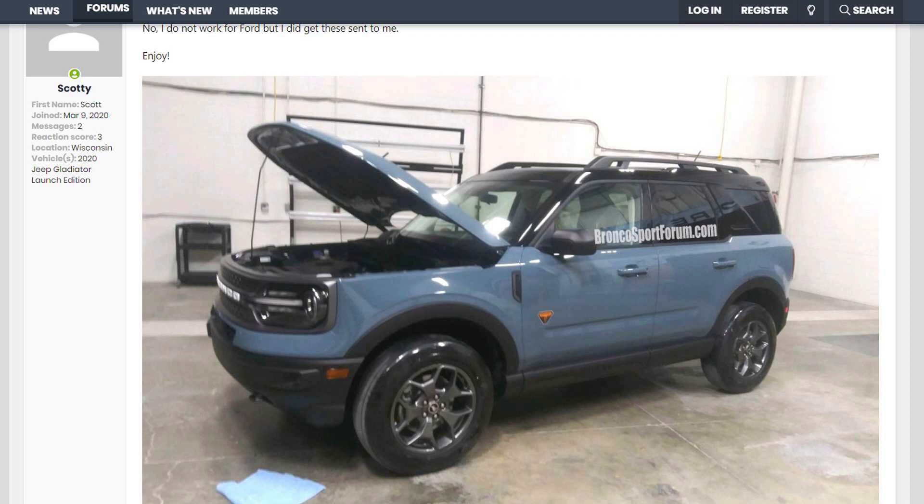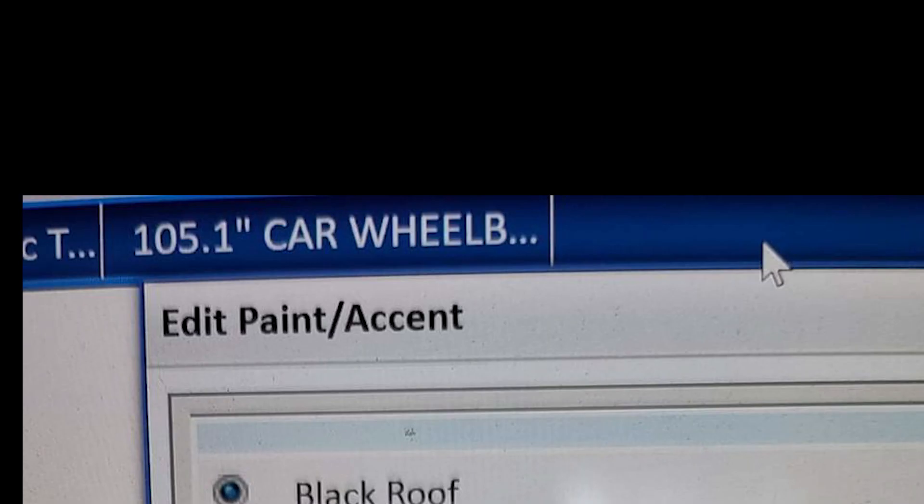Ford is really going all out with the Bronco Sport, specifically targeting the younger crowd. Also interesting is the wheelbase — if you look at the top of this screenshot, it shows 105.1. For reference, the 2020 Ford Escape has a wheelbase of 106.7, so this Ford Bronco Sport is actually not on the same platform as the Escape.